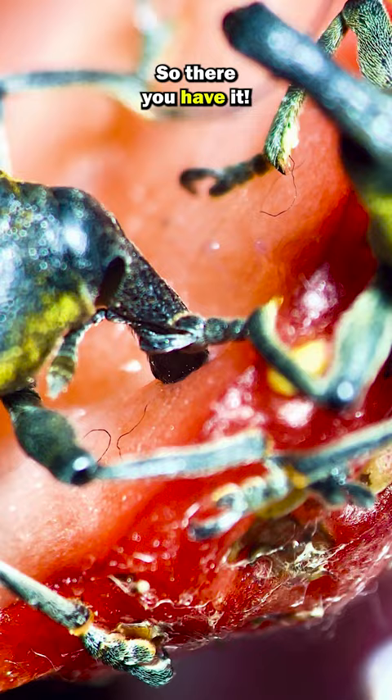So there you have it. It's not really a nose, it's more of a really long mouth. So weird.